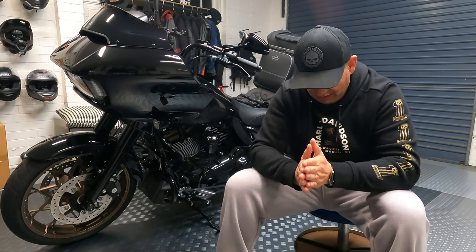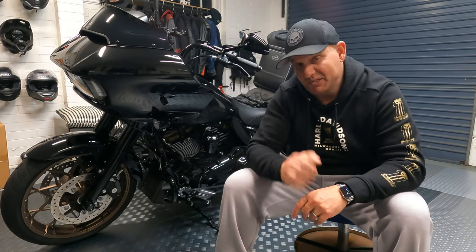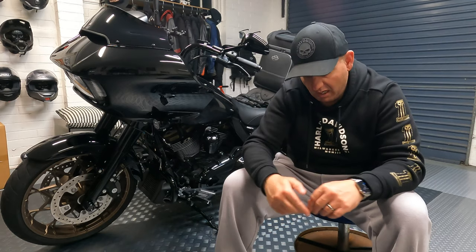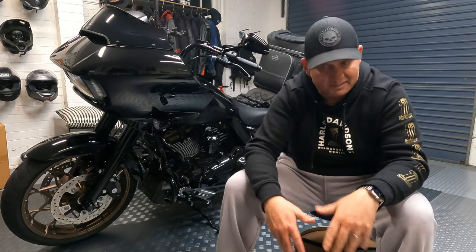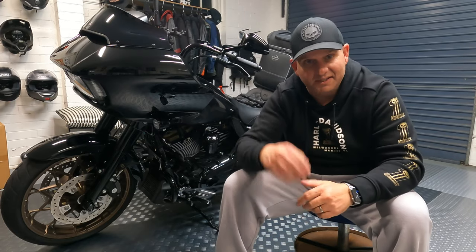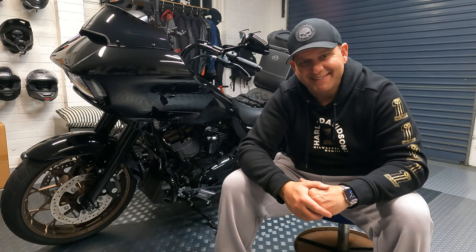That's the wrap-up on the Harley Audio 50S Rockford Fosgate headset unit. If you haven't subscribed, please make sure you do that. There'll be some links down below you can check out about the bike, the headset, and whatever you want to read. You guys take care, be safe on the roads, and see you on the next video very shortly.